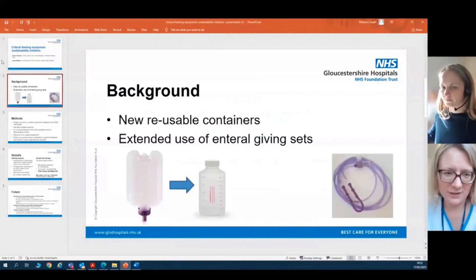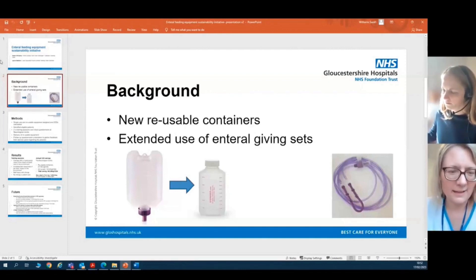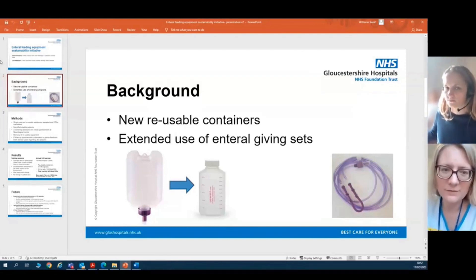We have a contract with Nutricia to deliver our equipment required for enteral feeding, and they have announced some changes to their equipment. Where you see the single-use container on the far left of the page, they have now brought out a reusable container — suitable for use 30 times — which would be used for running water through a pump or for delivering a modular type of formula feed for a patient.